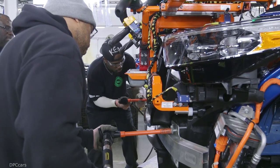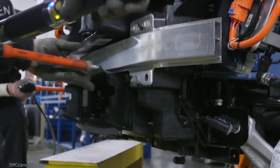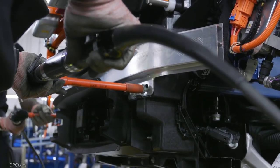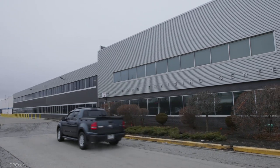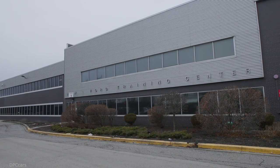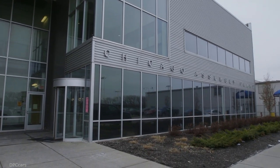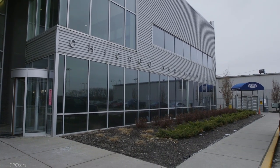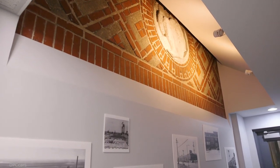The front seats also have five different massage settings to help us arrive refreshed after a long day of driving. Together, these features help the new Explorer redefine the meaning of utility. It's not just about cargo space, capability, or performance.